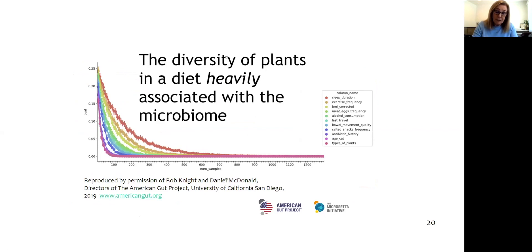Rob Knight at UC San Diego has shared information from the Micro-CETA initiative, an international collaboration to learn more about the microbiome with a new focus on SARS-CoV-2. Citizen scientists donate fecal, nasal, oral, and skin swab samples. This data shows that those who eat more than 30 different plant species have the greatest microbiome sensitivity and diversity. Even the duration of sleep plays a role — it is not just our diet, but also our lifestyle.